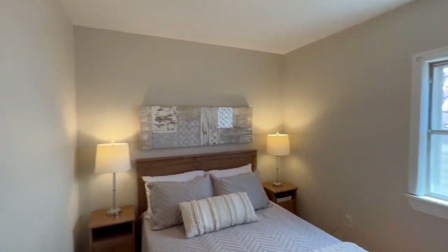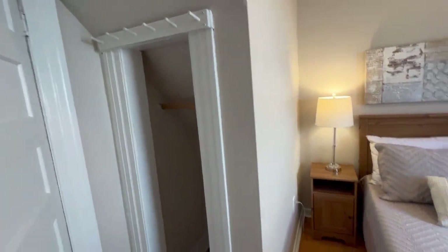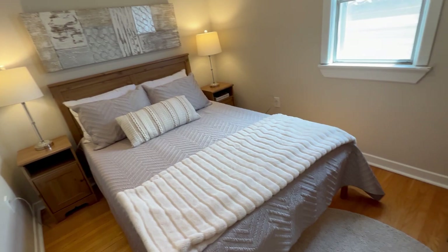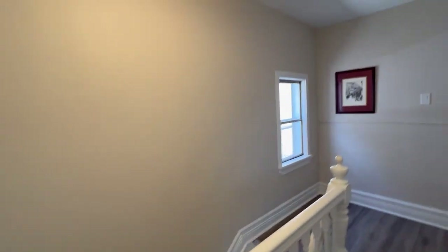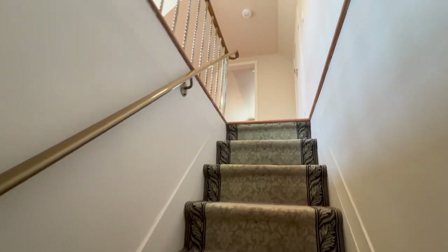And here's bedroom number four on this level already — how great is that? It's amazing. They've all got closet space and beautiful hardwood floors and good ceiling height. And then I'll sneak you up to the third floor, and then we're going to go down to the lower level, which is nice and high and finished.